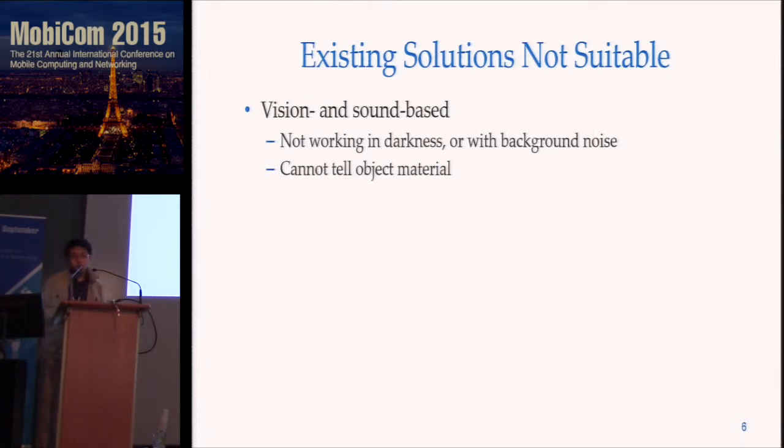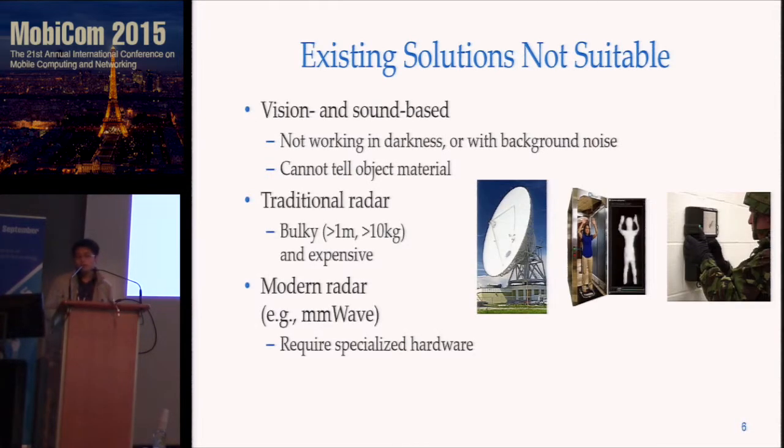But existing solutions are clearly not suitable. Vision and sound-based solutions either do not work in darkness or can be easily disrupted by background noise. In addition, they cannot tell you the object material. Radar is another option, but traditional radars are huge, expensive, and heavy. Even modern radars like the millimeter ones we see in airports or the military require specialized hardware to do imaging.